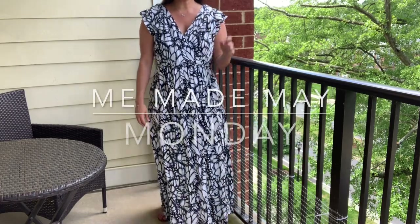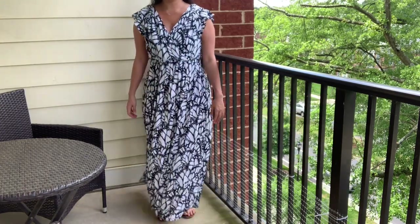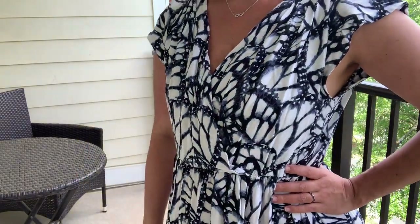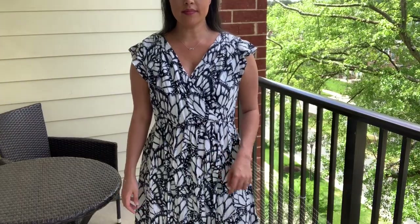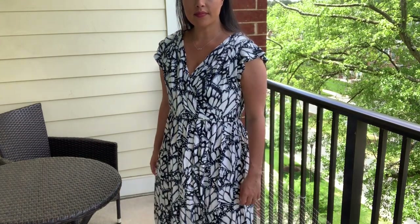I kicked off the week in one of my all-time favorite makes. It's a pattern mashup of Vogue 1344 and McCall's 7381. This amazing fabric is a rayon crepe from Stylemaker Fabrics — it's a bunch of butterfly wings, which I absolutely adore.